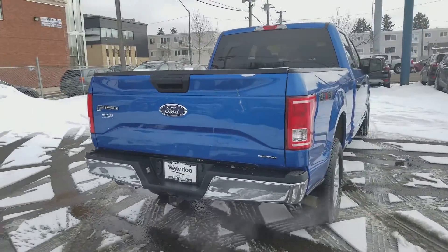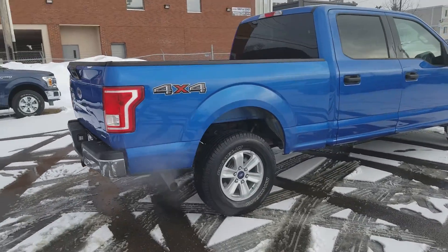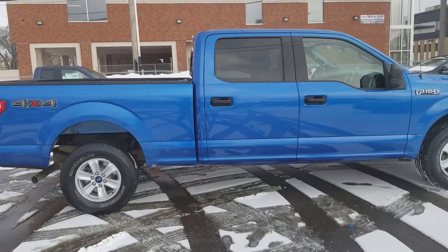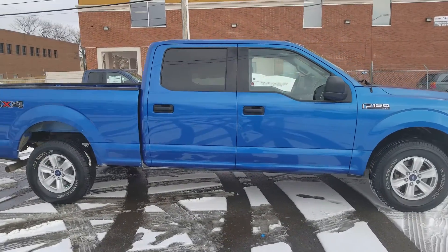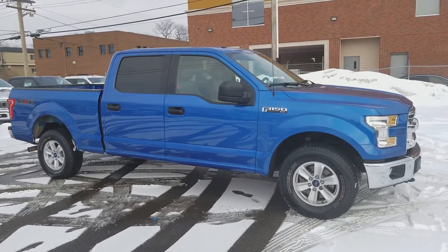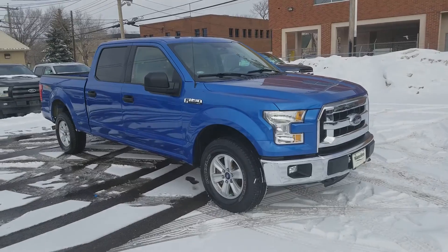Obviously I'm not going to be able to cover all the features on this truck in this short video, so if you have any further questions please get in touch at waterlooford.com or come stop by our dealership at 11420 107th Ave Northwest in Edmonton, Alberta. In the meantime, to stay up to date with everything here, make sure you like us on Facebook, follow us on Instagram and Twitter, and subscribe to our YouTube channel.